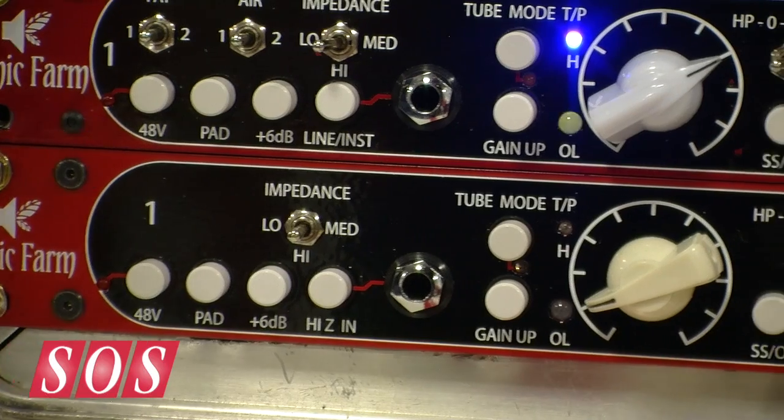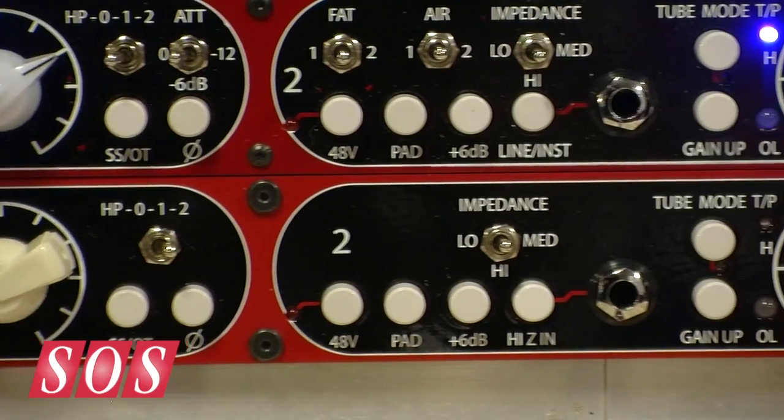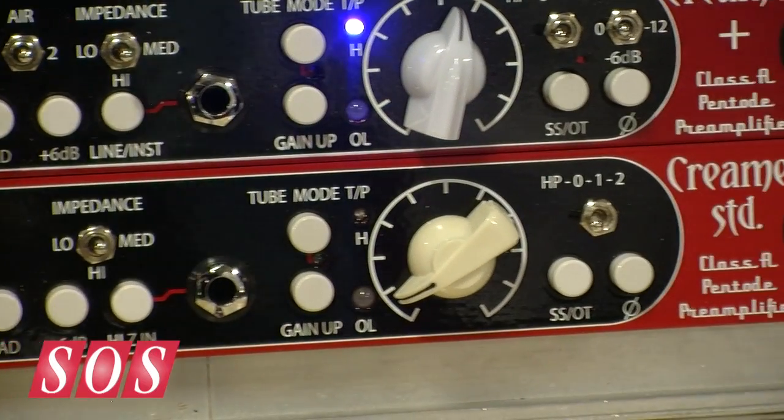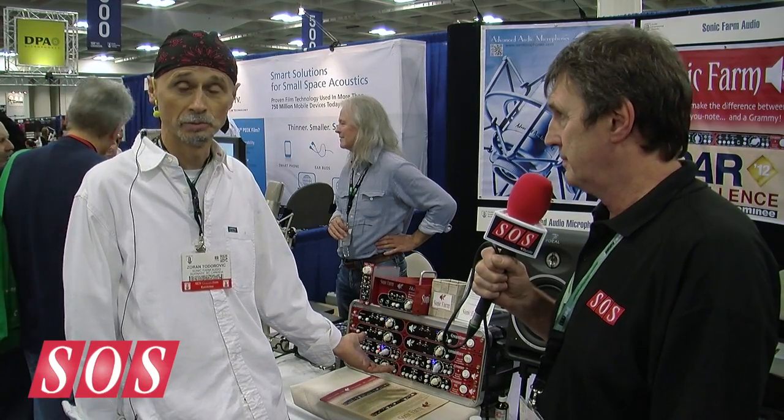What we have here is our Creamer series — Creamer Standard and Creamer Plus — pentode-based tube preamps. Pentode is a different beast than a triode in that it has a sweet coloration, more definition, and it can provide the warmth of a tube in addition.